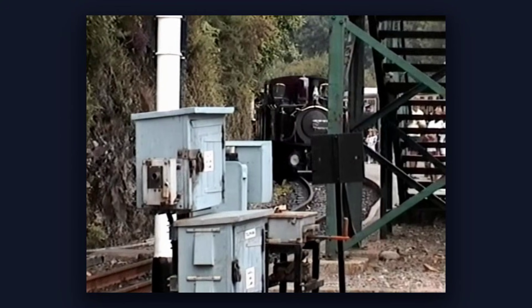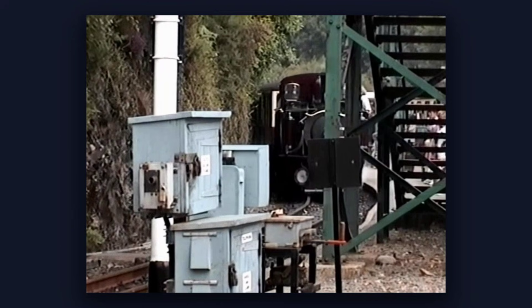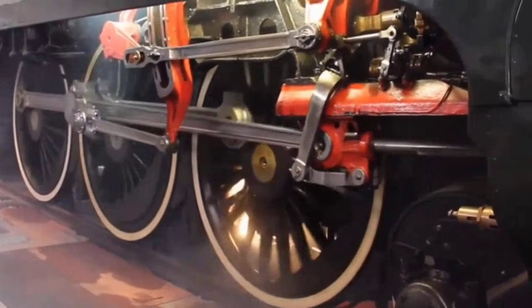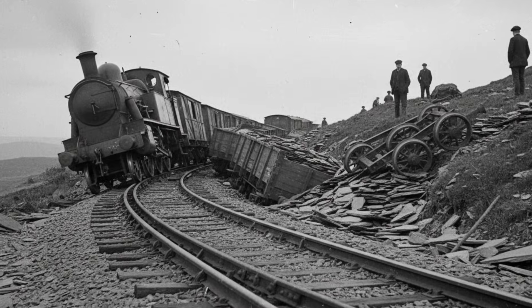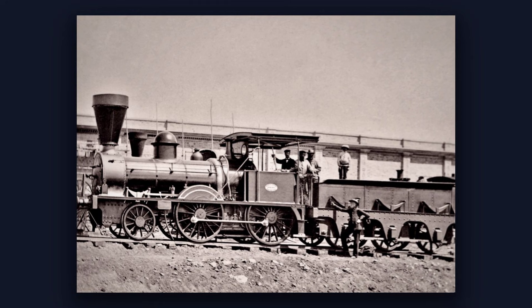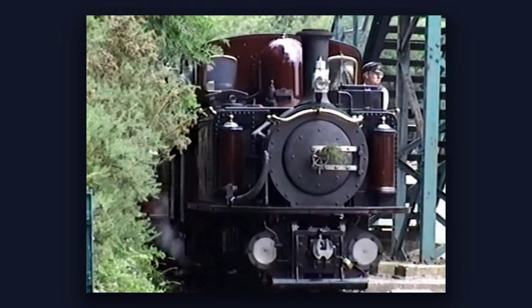Locomotives designed for broad, sweeping turns simply could not negotiate the sharp bends without their wheels grinding against the rails, flanges shrieking, and axles forced sideways until something gave. Derailments were common; even when engines stayed on the rails, their rigid frames fought every curve, wearing out both metal and patience. The challenge only grew steeper as the trains climbed.